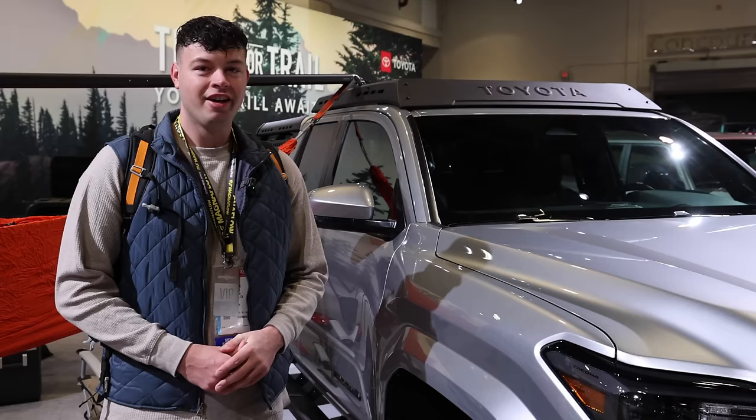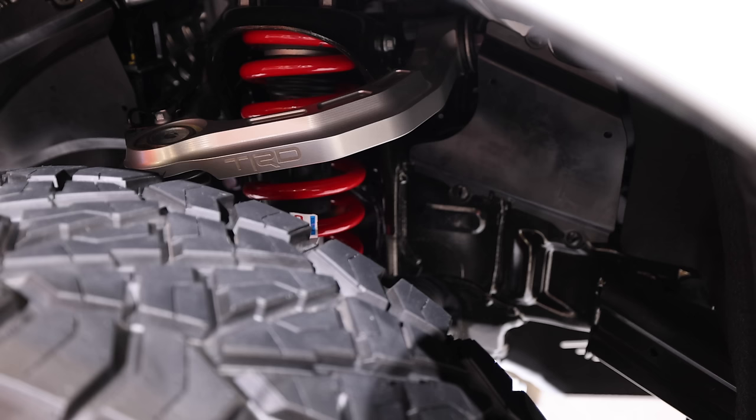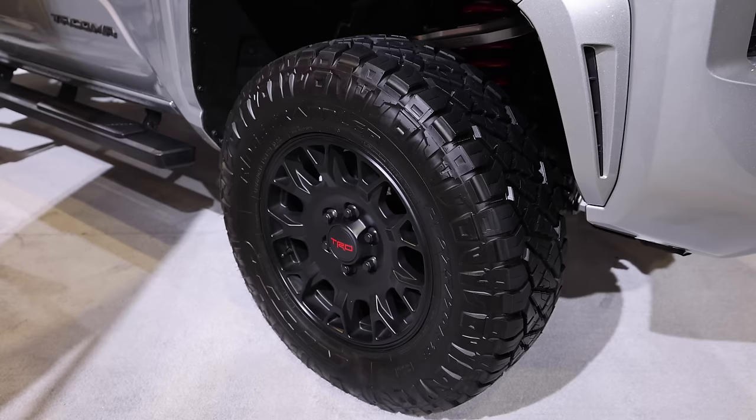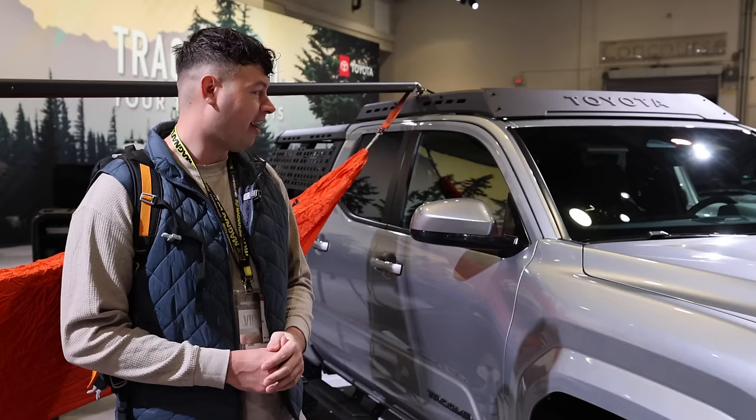You know I'm a Tacoma guy, and seeing this silver 2024 Toyota Tacoma really caught my attention because it has a factory two-inch lift in the front and a one-inch lift in the back, 33-inch tires, and it comes with the Toyota roof rack and the bed rack. Definitely caught my eye and I think the 2024s are just really cool.